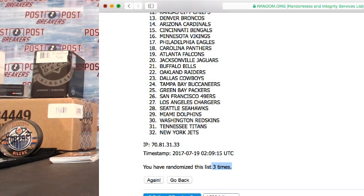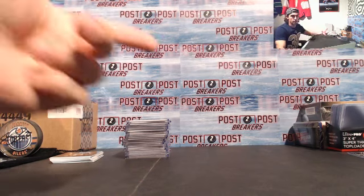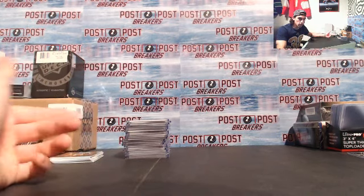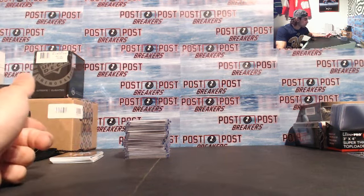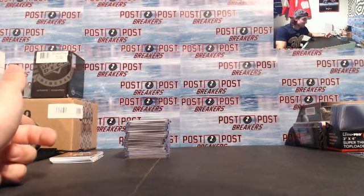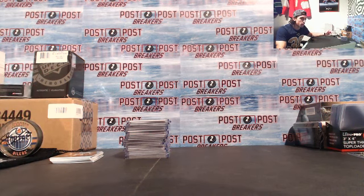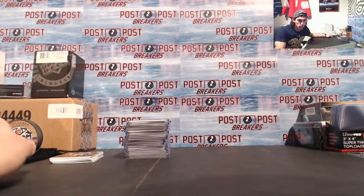Thank you everybody for watching — we'll be having our number two four-box break tomorrow night, and possibly some future ones. Next week we will be having the debut night of Panini Certified. For any other hockey breaks or anything, you can message me — we have some cool giveaways. Thank you guys for watching, please subscribe to our YouTube channel for more breaks.